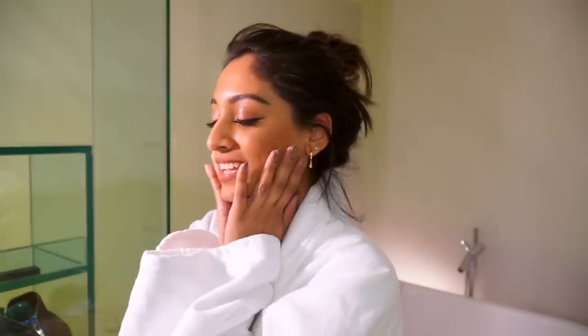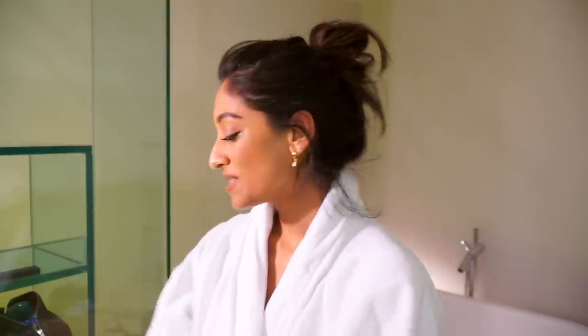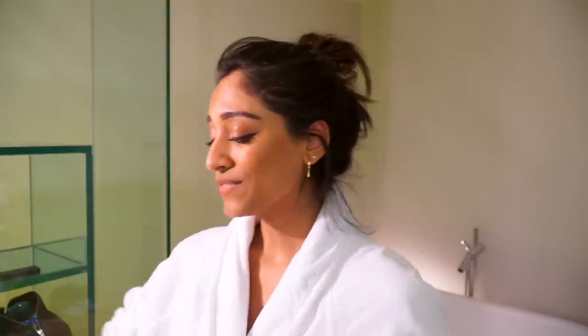Hey guys, so I am actually staying at the Sanderson. For those of you that don't know, I'm an Origins Ambassador, which means that I get to share some of my favourite products with you on a regular basis, which I'm super excited about. So I'm just basically going to take my face off — it's been a long day.